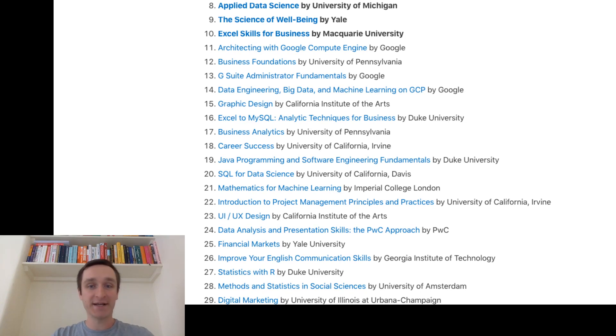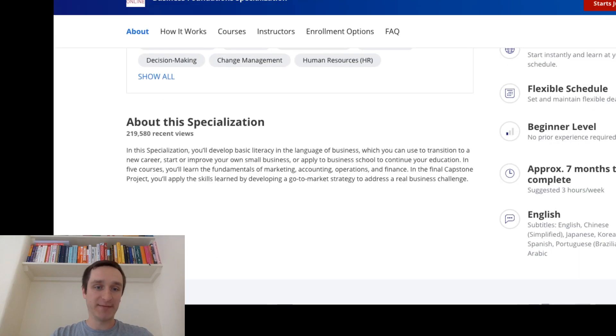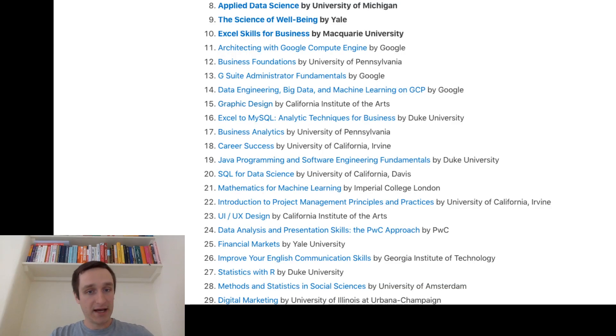Number 11 is Architecting with Google Compute Engine. Number 13 is also run by Google — G Suite Administrative Fundamentals. In general, Google has a couple of courses around specialization certifications, mostly targeted at IT professionals who want to administer IT resources, not necessarily in data science or machine learning. Then you have Data Engineering, Big Data, and Machine Learning on GCP, so Google tries to certify its own experts. You also have Business Foundations by University of Pennsylvania, Wharton — a very interesting specialization for people thinking about running their own business or moving into managerial positions.